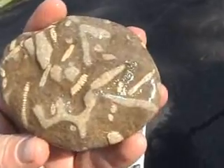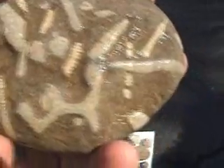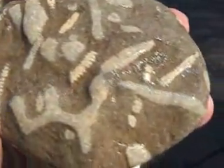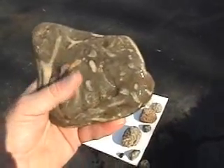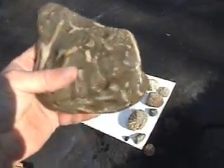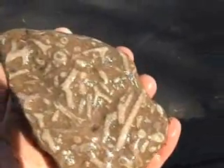Here's a bryozoan colony mixed in with some crinoid stems, worn smooth by the river. A tumbled bryozoan rock — lots of bryozoan fragments. This is smooth, almost as smooth as a marble, smooth as glass almost. No rough edges. Jumbled and tumbled bryozoans.